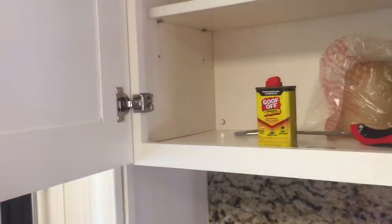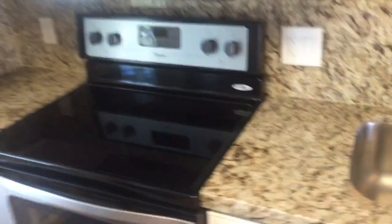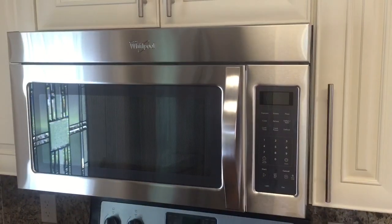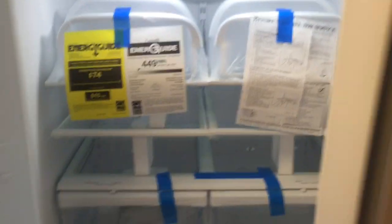All the cabinets are new — everything was just built. New GFIs, everything's up to code. All new Whirlpool appliances: new dishwasher, new stove, new microwave, brand new refrigerator. All stainless steel appliances, never been used before. Ready for the homeowner.